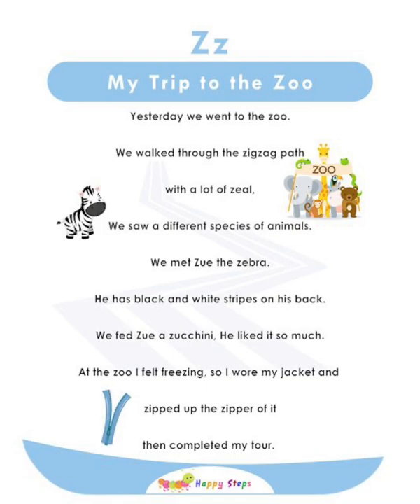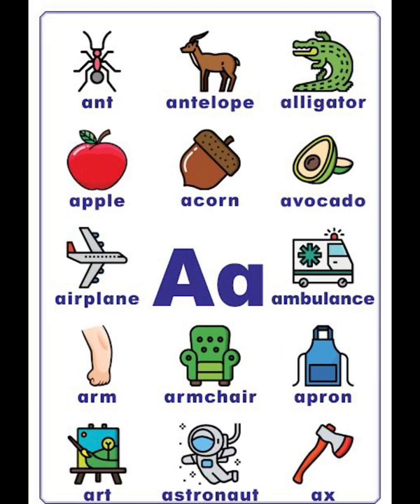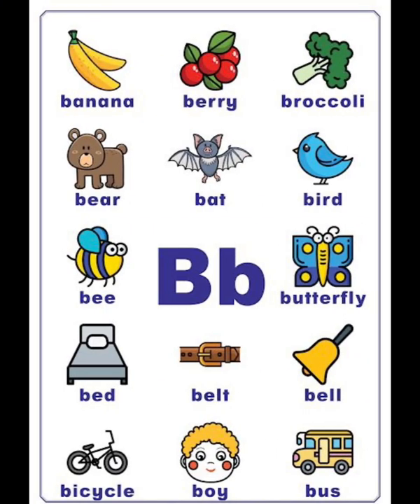And then, I'm going to read the rest of the alphabet vocabularies. I will repeat again.